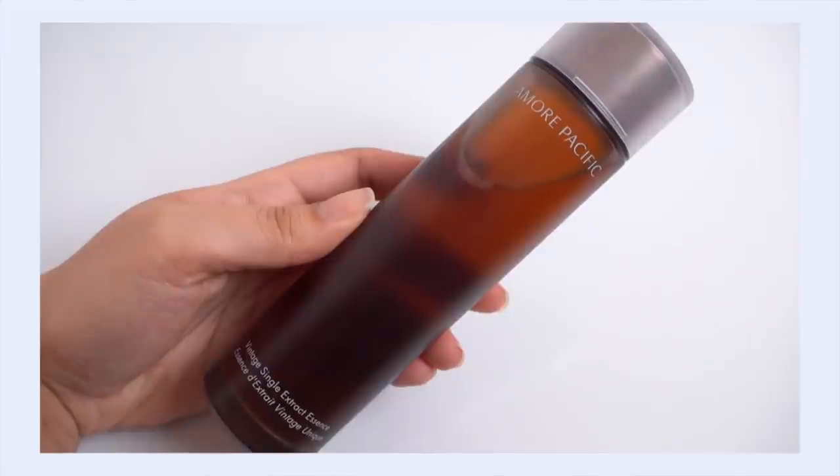I could not round up my all-time favorite green tea products without talking about the Amorepacific Vintage Single Extract Essence. This is one of the highest-quality green tea experiences I've ever had with skincare.